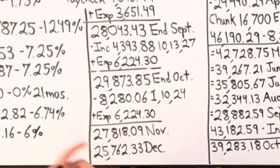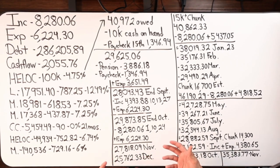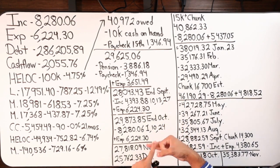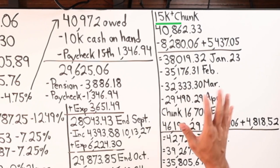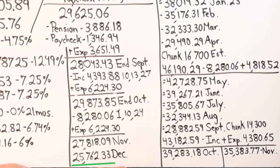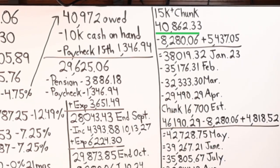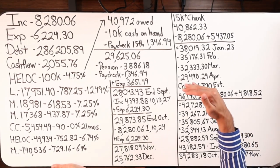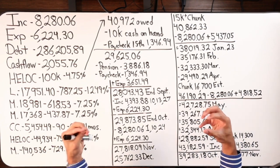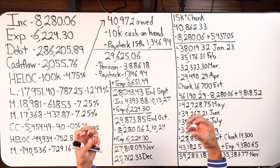By end of November — or December at the latest — the balance around $25k is a good time to make the first chunk. By then, after making the $787 monthly payment in September, October, and November, the balance on that loan is down to about a $15k-plus chunk. Adding $15k to a HELOC balance of ~$25k brings it back up to around $40,862. Then the expense number drops by $787.25 — that's the big game changer.